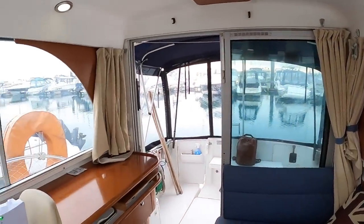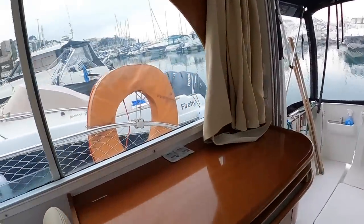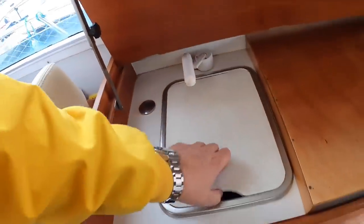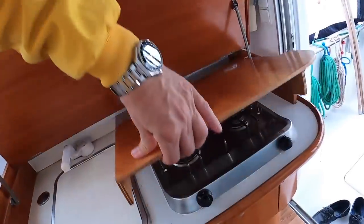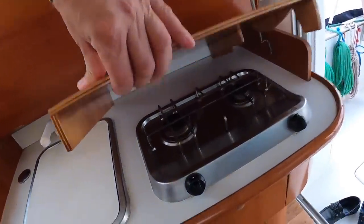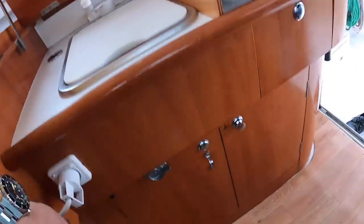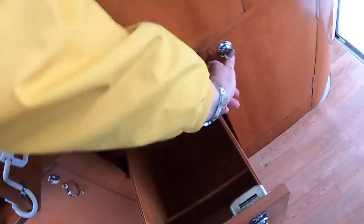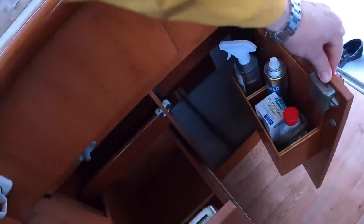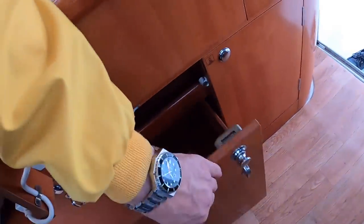Over on this side is the galley area. The lid lifts up to reveal a sink underneath — it also doubles as a chopping board surface. Underneath that is a gas hob, and below that you have big drawers and storage. Again, all really practical thinking.